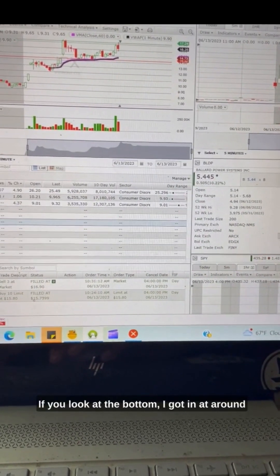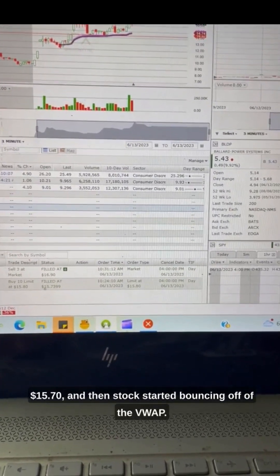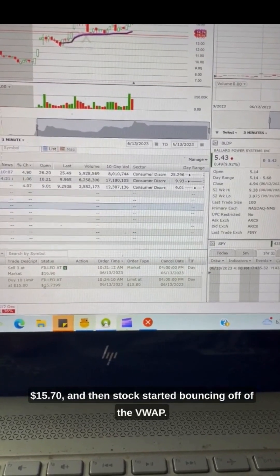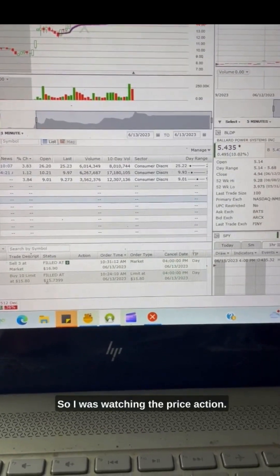If you look at the bottom, I got in at around $15.70, and then the stock started bouncing off of VWAP. So I was watching the price action.